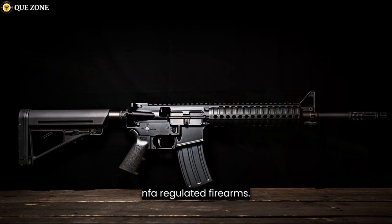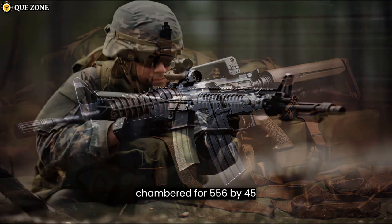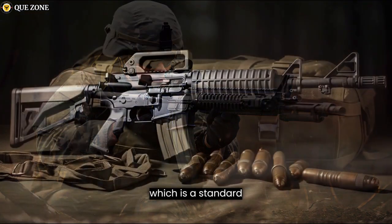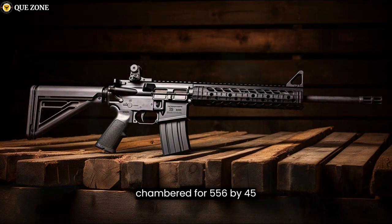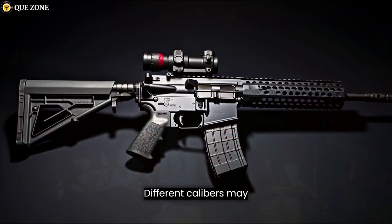The M16A2 and M16A4 are chambered for 5.56x45mm NATO ammunition, which is a standard caliber for military rifles. The AR-15 is also chambered for 5.56x45mm NATO but can often be found in other calibers, such as .223 Remington. Different calibers may require barrel and magazine modifications.